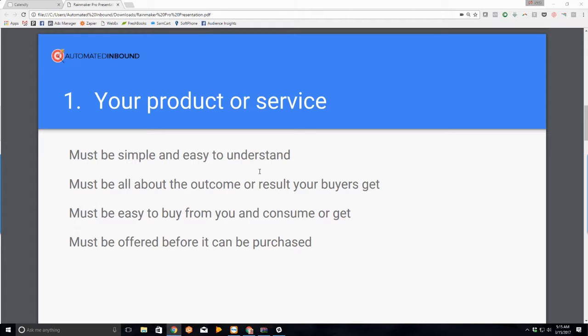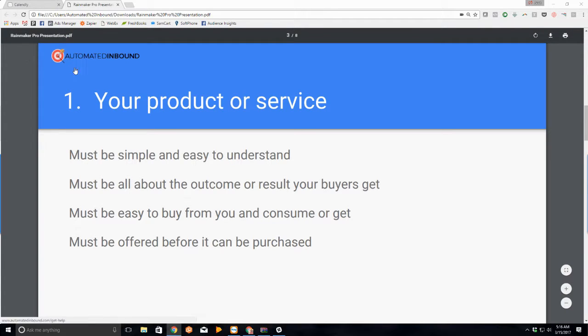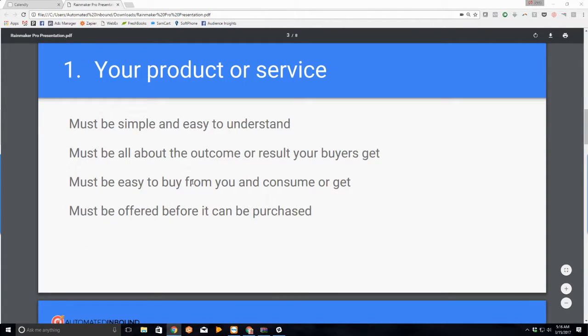If you're selling lead generation as an agency, you don't sell leads — that's a commodity. People don't buy things they can get anywhere from you for no reason, especially if they don't know you, like you, or trust you. So instead of selling leads, you sell interested, qualified, and highly engaged prospective buyers who are ready to do business today. You've got a mechanism in place that ensures the leads you deliver are ready to buy and want to speak with you.